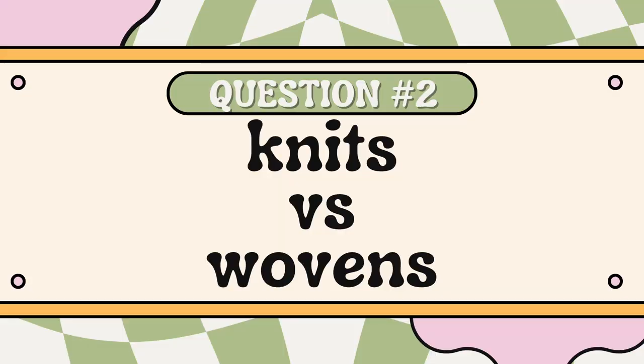Question number two: knits or wovens? A hundred percent wovens. I know people love knits — I actually know someone who almost exclusively sews with knit fabrics — but I am not that person. Give me a woven fabric any day. I love the way it behaves, the way it can be shaped, and I find it very easy. I like finishing it and pressing it. With knits there's just a different set of skills required to sew garments beautifully, and honestly I just don't really care to refine them.